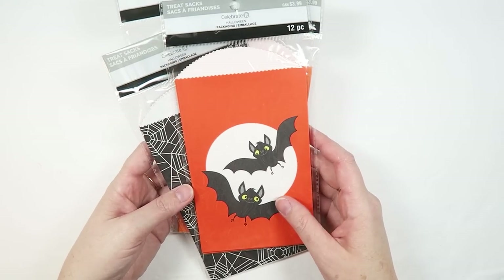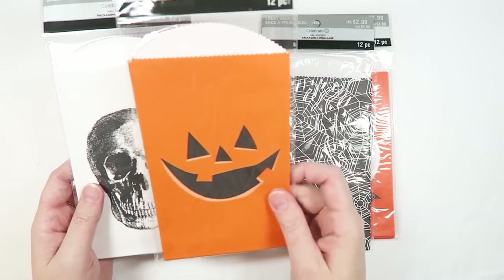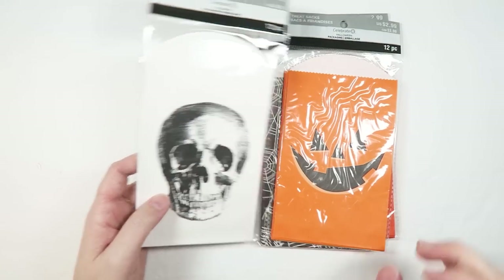Michaels also had their little paper bags on sale, so I picked up a pack with bats, some with spider webs, some little pumpkin faces, and then some more skulls.